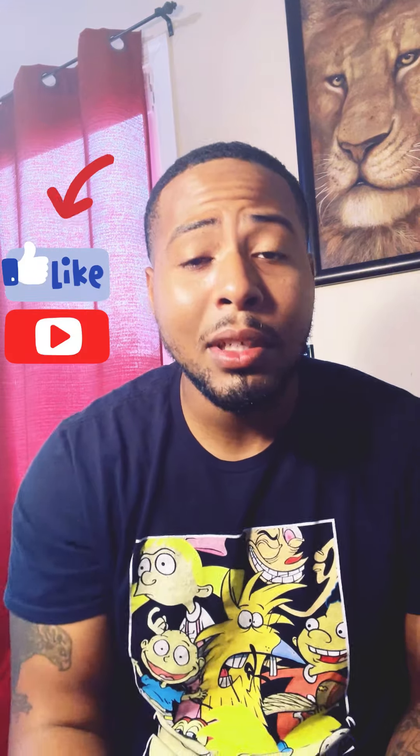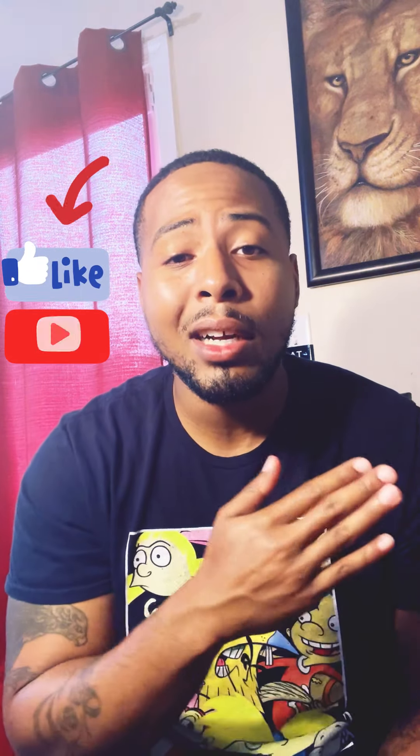Welcome back to the channel, it's your boy Finesse Monster. Thank y'all for tuning in for another video. If you're new, make sure you hit that like button and subscribe to the channel so you get more content coming from me.